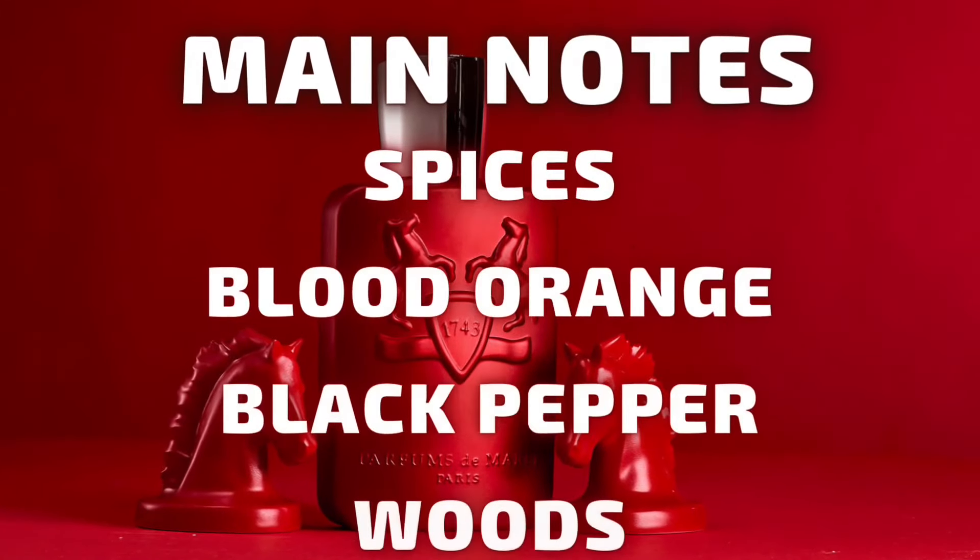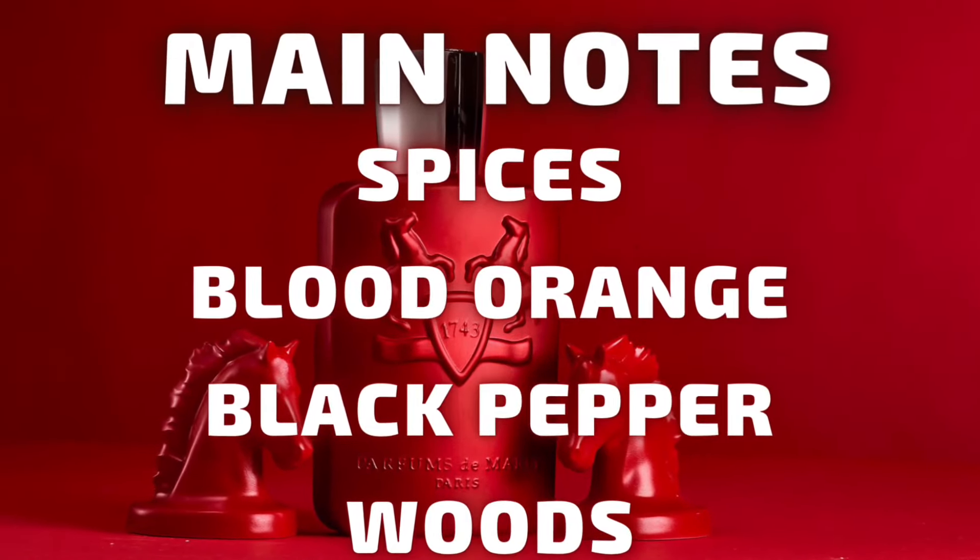Both of these are an eau de parfum. This Cologne is advertised as a warm, spicy, fresh, woody fragrance. The main notes that you get from it are spices, blood orange, black pepper, and woody notes.